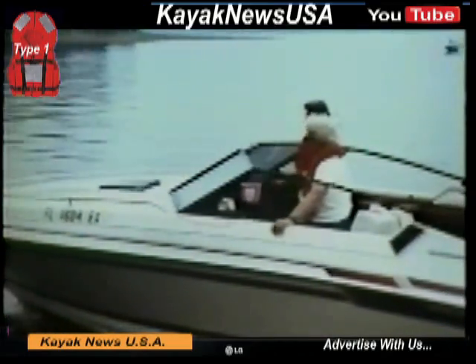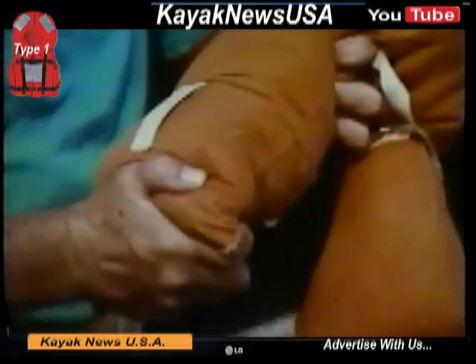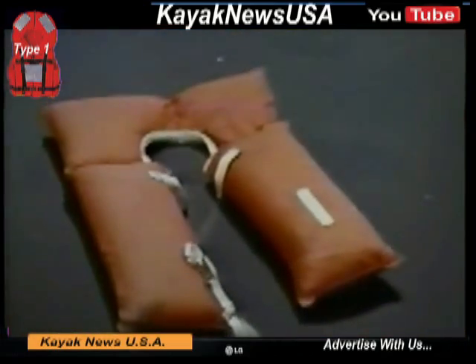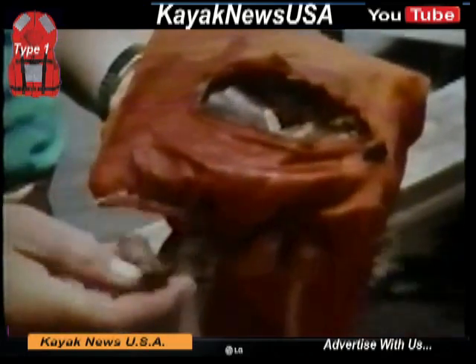If you have a kapok-filled PFD, you can check its condition by giving it the squeeze test. If it collapses, there's a leak. That means when the vest gets wet, water will seep inside. The water will cause the kapok material to decompose, which will cause the PFD to lose its buoyancy. The vest will become an anchor instead of a PFD.